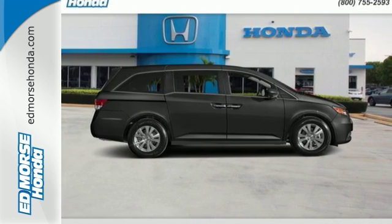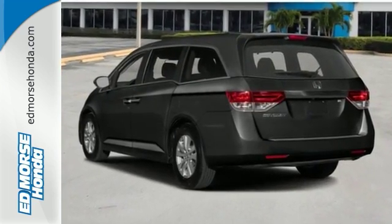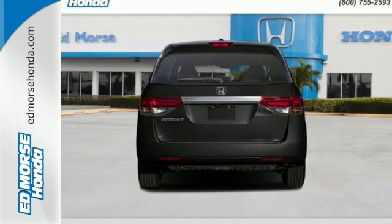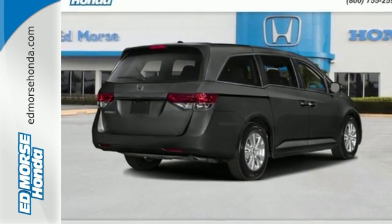With all that power comes the responsibility to keep your family safe. And this Honda has the ability to do it with a rear-view camera, multiple airbags and vehicle stability assist with traction control. A full load of people travel comfortably with wide-mode second row seats and active noise cancellation.